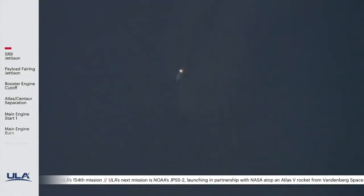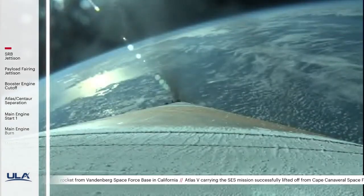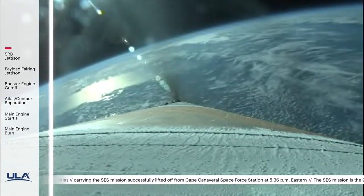The RD-180 is throttled down as expected. Engine response continues to look good. About two minutes remaining in the boost phase of flight. The vehicle is now 45 miles in altitude, 70 miles downrange, traveling at 5,500 miles per hour.